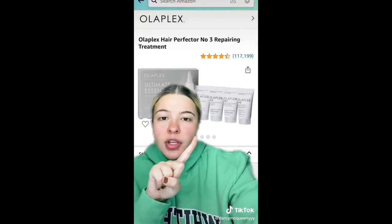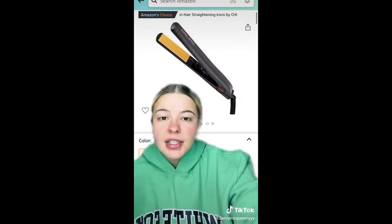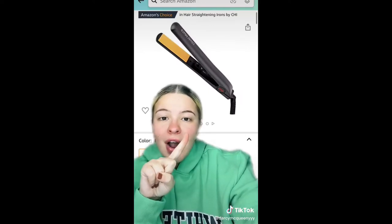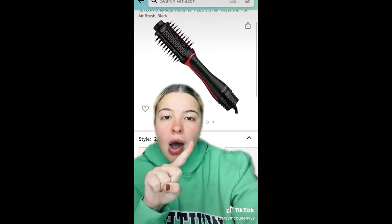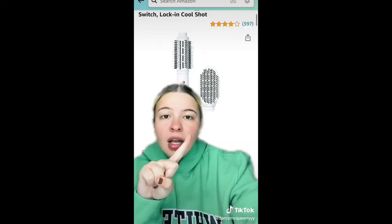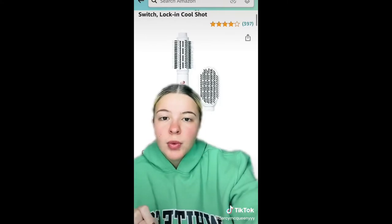Olaplex — this whole entire treatment kit is on sale. Qi straightener: there are multiple Qi products on sale right now. I used this straightener all of high school and it's amazing. This Revlon brush literally gives you the perfect blowout — I have seen so many videos on it. Same thing with this one; it does the same exact thing but it comes with another attachment, which is amazing.